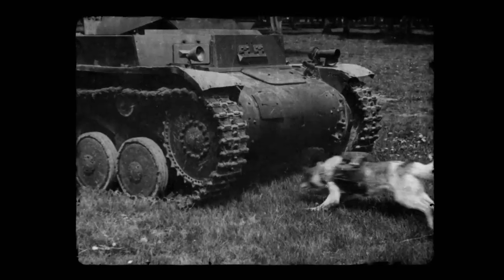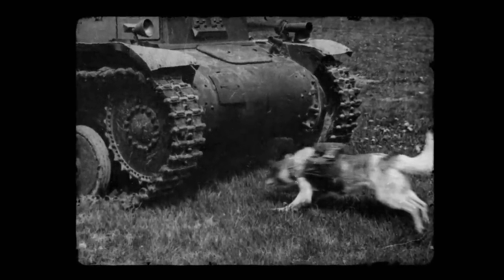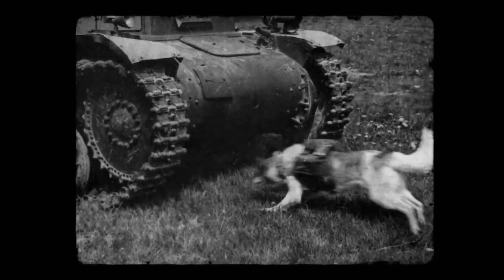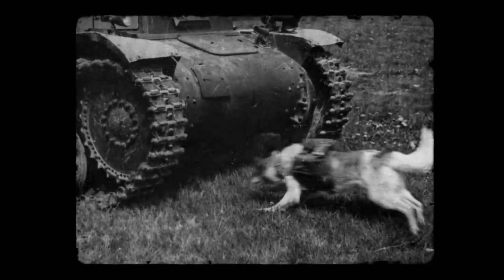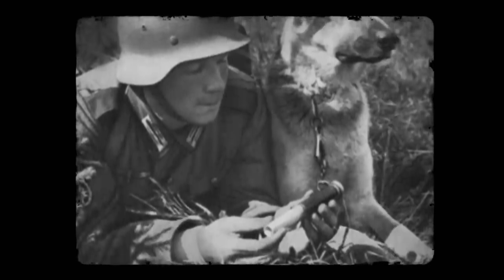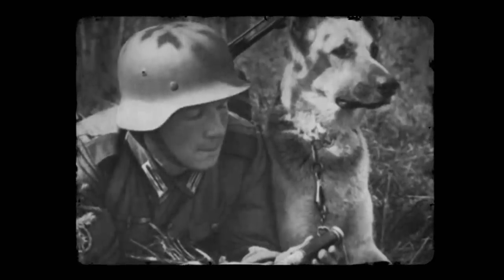The Soviets trained German shepherds by placing food under tanks. The dogs were strapped with 10 to 12 kilograms of explosives that would detonate as they crawled under the tanks. In training, they were remarkably accurate, and toward the end of 1941, the first group of dogs was deployed to the front.